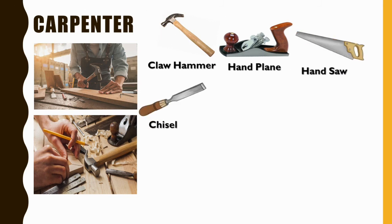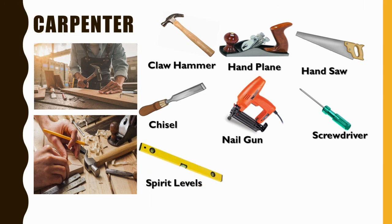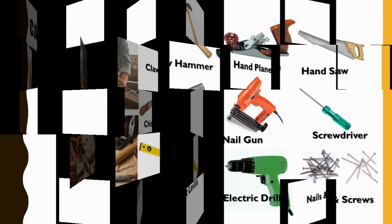A hand saw, chisel, nail gun, screwdriver, spirit level, electric drill, nails, and screws are some tools that a carpenter generally uses.